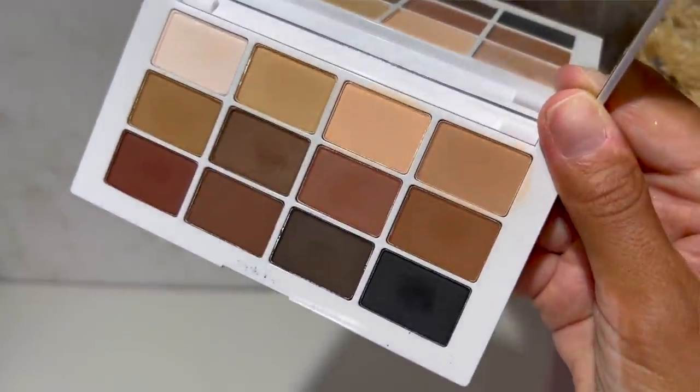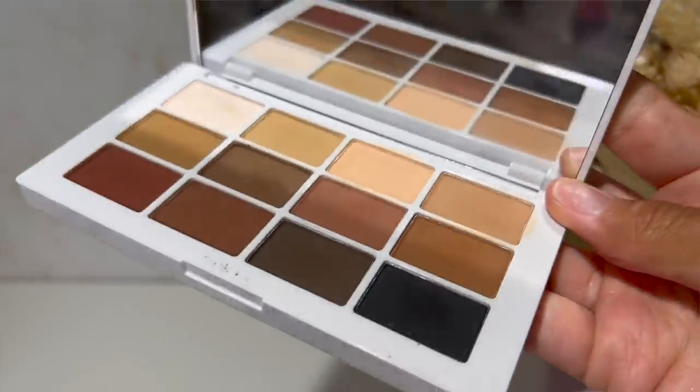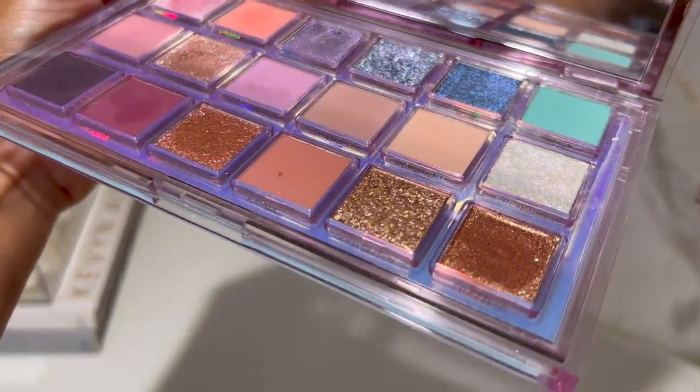For everyday, the Makeup by Mario Master Mattes Eyeshadow Palette lives on my makeup table — inspired by skin tones and looks like a concealer palette, which is why it's genius. You can create an easy believable contoured look, smokey eye, or just a perfected eye. For a colorful palette, one of my favorites is Mercury Retrograde from Huda Beauty — stunning color compilation, really good quality, versatile but colorful without feeling intimidating. I feel like anyone can pull off these shades — great day or night.